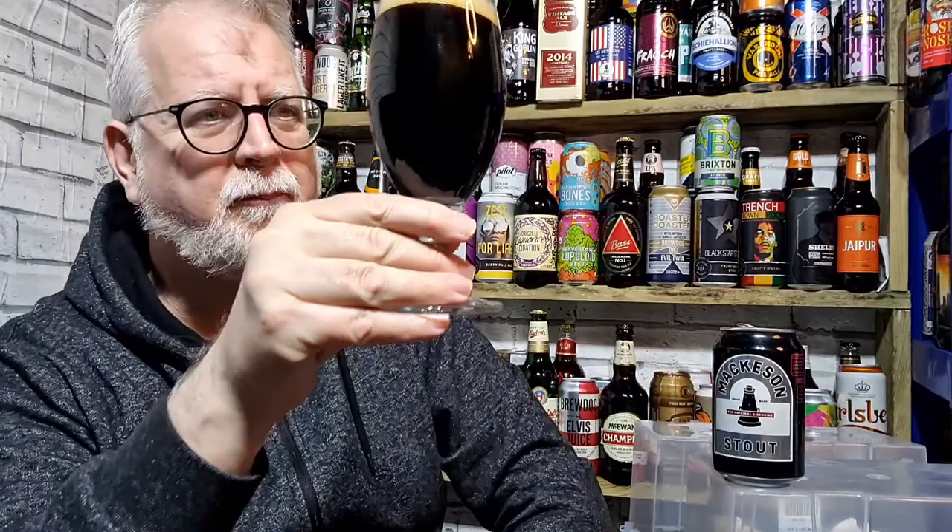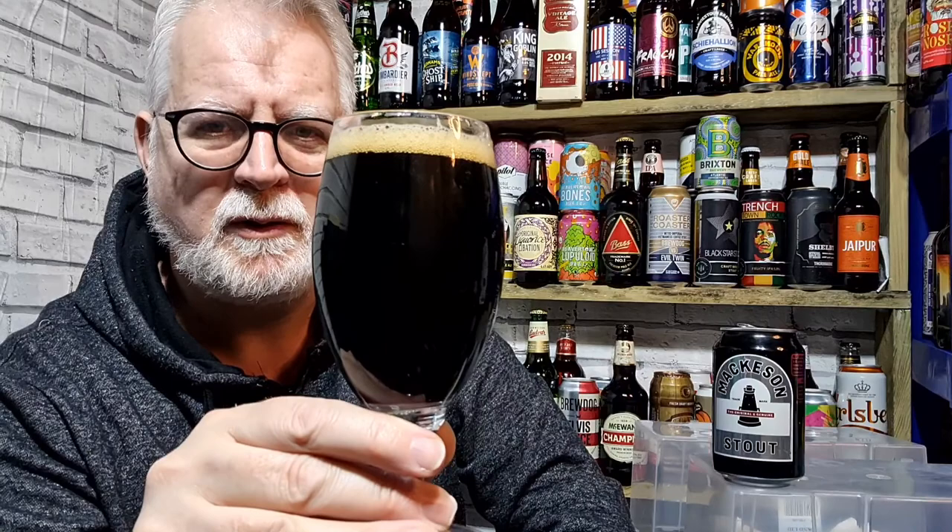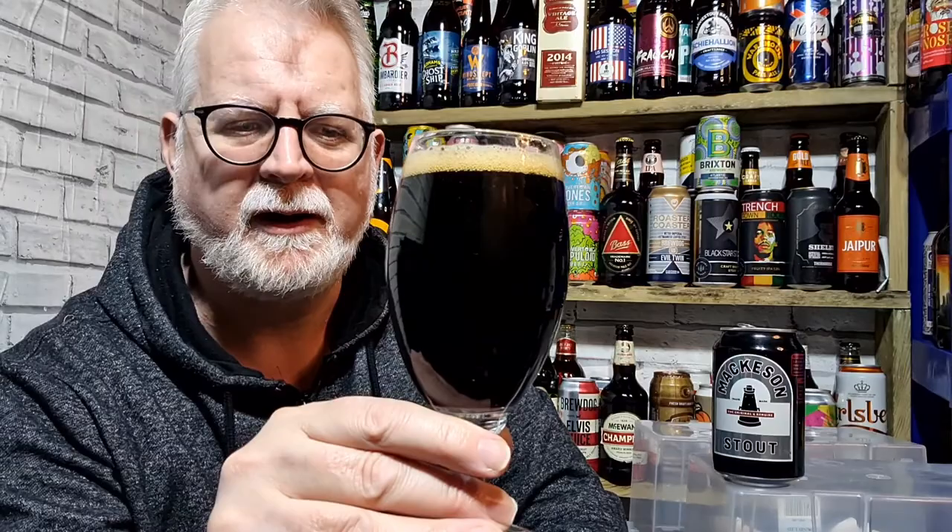That has poured black. There is a little bit of light getting through it, but not a massive amount. It's got a small tan head and there's still a little bit of carbonation happening, but not a great deal.